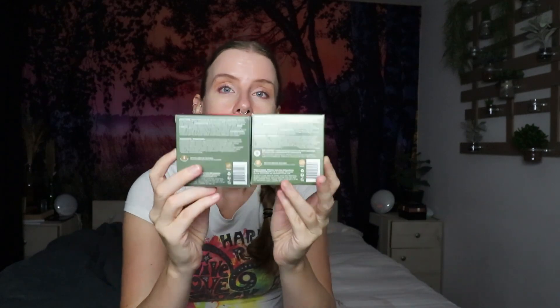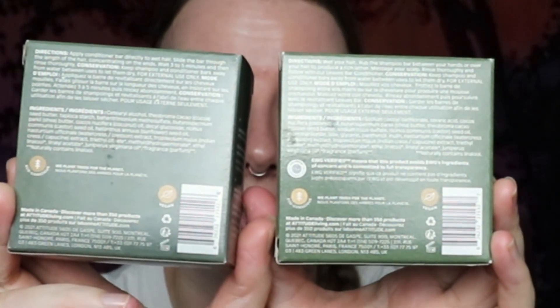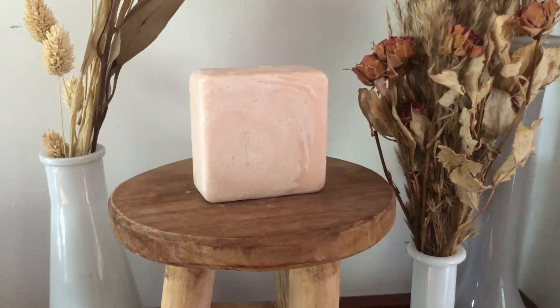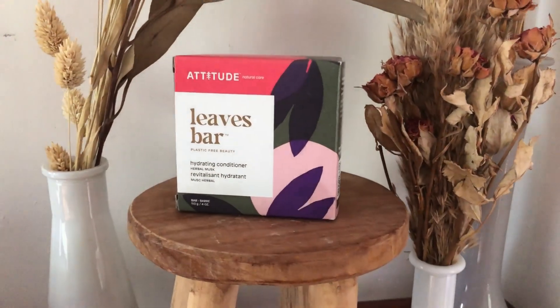Also, maybe this is an older package, because the bags of both differ. During the production of the conditioner, it was not yet certified EWG — you can see the certification is missing on the conditioner bar in the middle. It seems Attitude acquired that certification somewhere between the production of the two. It means the product avoids ingredients not allowed by the certification and is committed to full transparency.